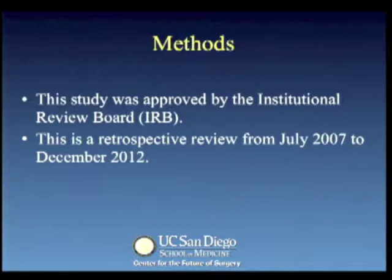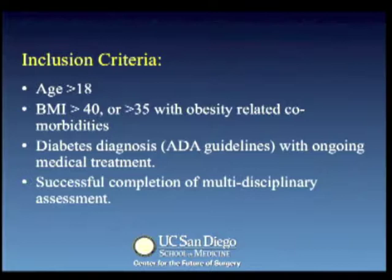This study was approved by the Institutional Review Board and is a retrospective review from 2007 to 2012. Inclusion criteria are in keeping with our standard bariatric protocol; all patients did, however, require a diagnosis of diabetes with active medical treatment.